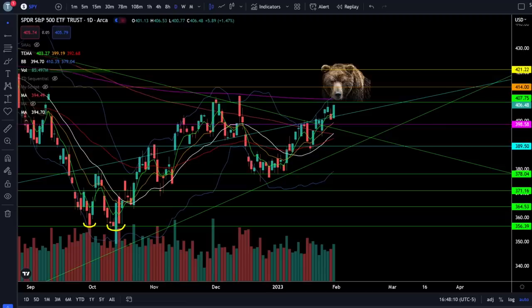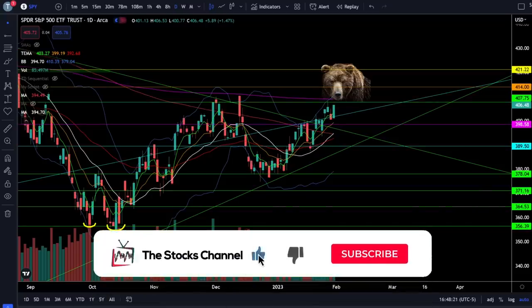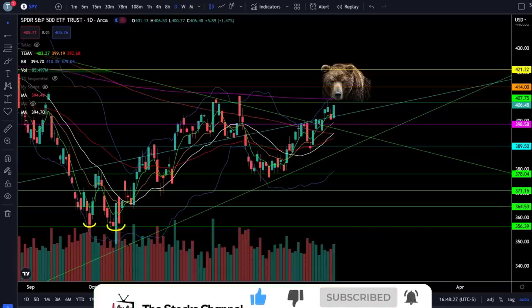FOMC is tomorrow and we are officially approaching the critical resistance on SPY, so you want to make sure you're watching this level very closely going into tomorrow's trading session. Let's take a look at the S&P 500 SPY ETF and crack open this chart to see what's going on in the stock market today.